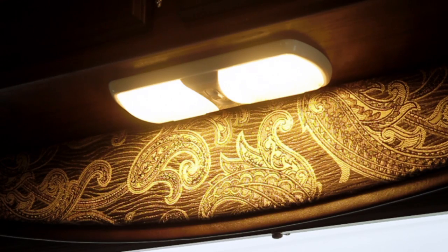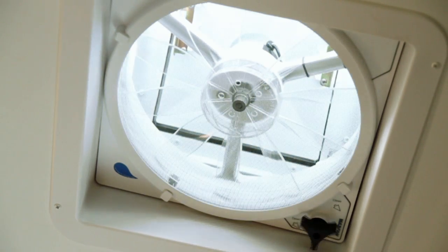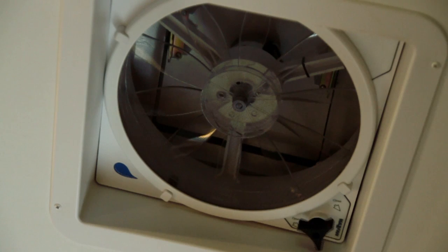You will also upgrade to energy efficient LED lights in the living room and in the entry. Another upgrade that is really worth it is the fantastic fan. You can leave this fan vent open even when you are not in the camper and you don't have to worry if it rains — it will automatically shut off and close.